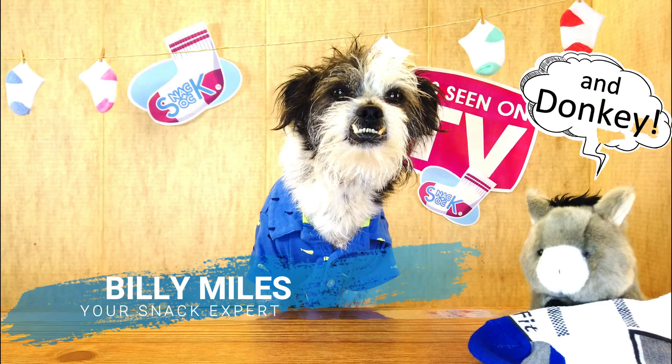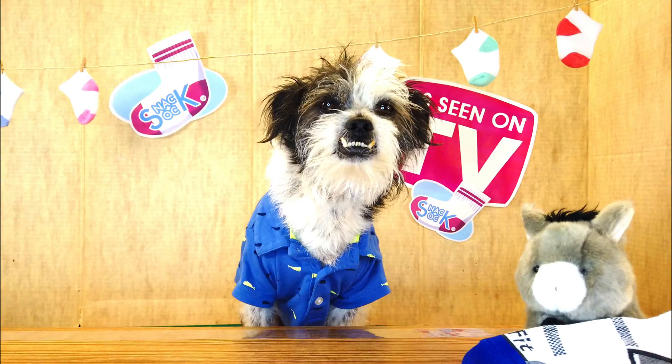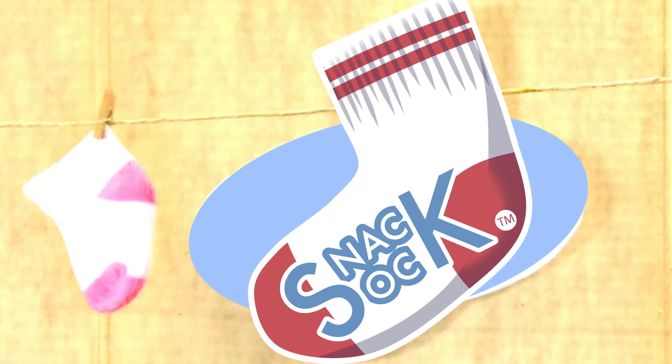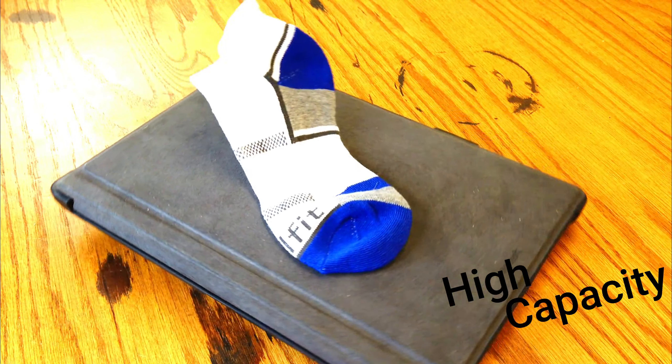Hi everyone, Billy Miles here. Are your snacks hard to keep track of? Are you sick and tired of your snacks being stolen? Then you need a sock. This ingeniously made little pouch can fit tons of snacks.